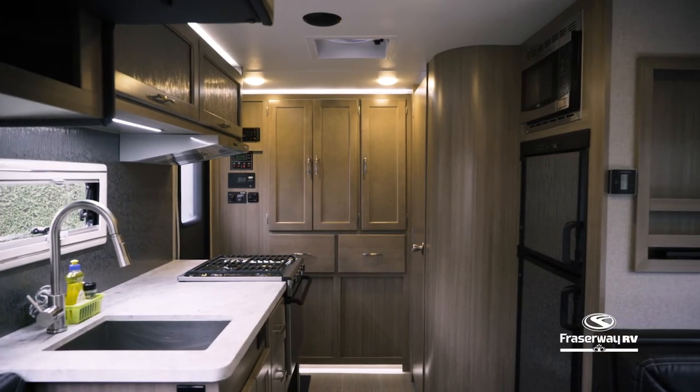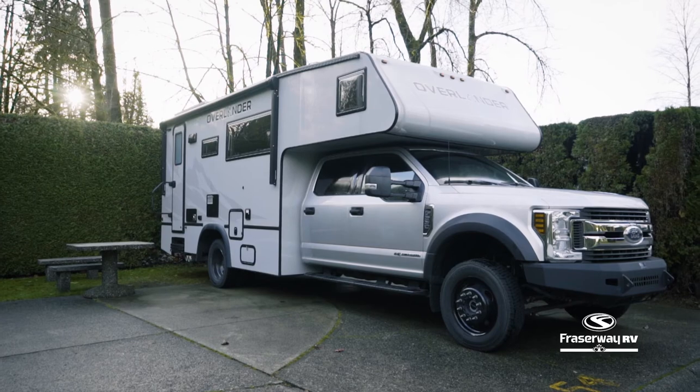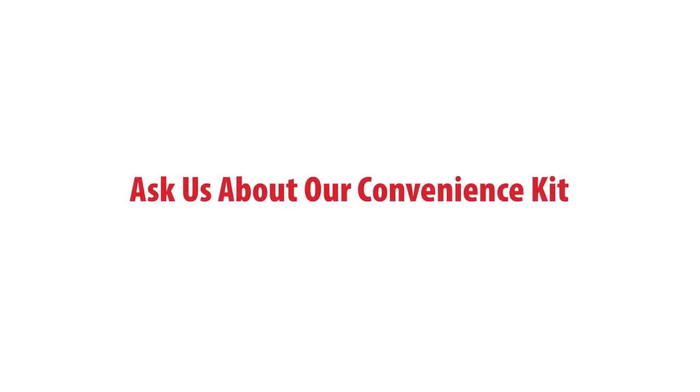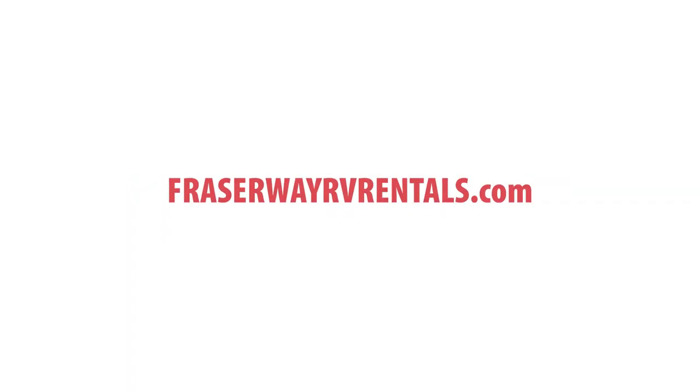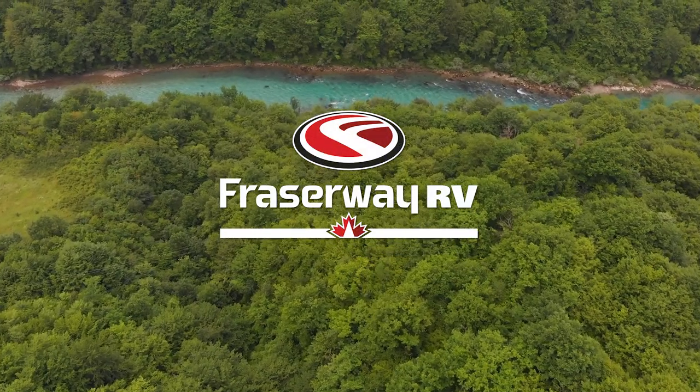With these features, let the Overlander provide a sense of unbound freedom as your vehicle for your Canadian adventure. Every FraserWay RV rental can come with an optional convenience kit for a hassle-free adventure. Learn more about our RV rental fleet through this video series or browse our website at FraserWayRVRentals.com to find the perfect vehicle for your RV holiday. And remember to choose FraserWay RV Rentals for a worry-free RV adventure.